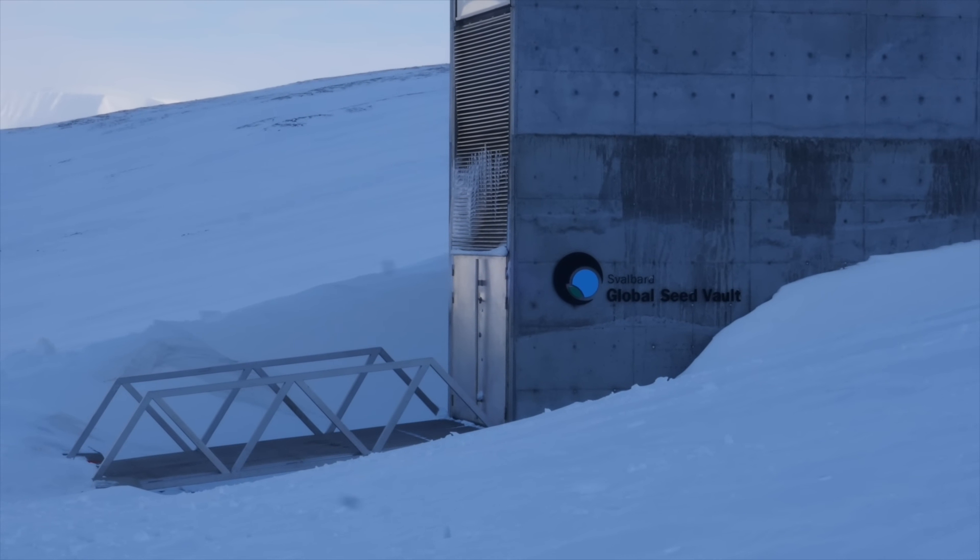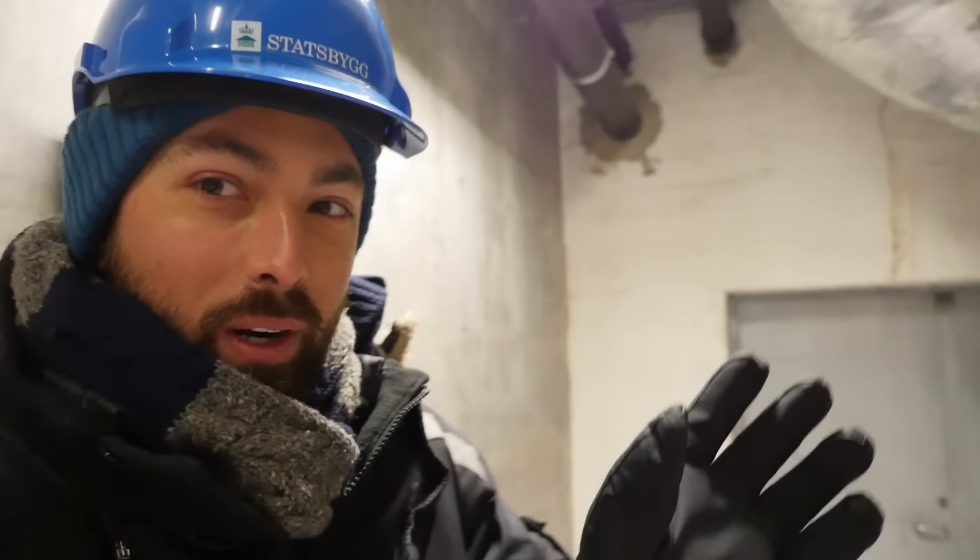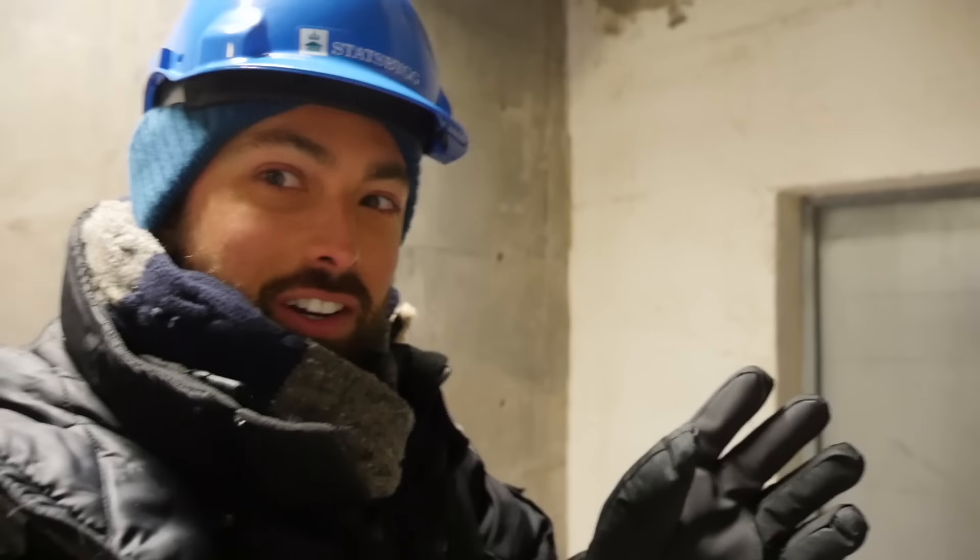This is just its front door. Inside the Seed Vault are a series of tunnels. It's not actually that cold right here, but as we go deeper, it is only going to get colder.